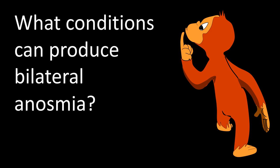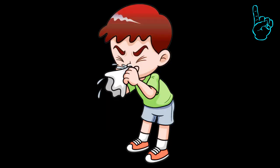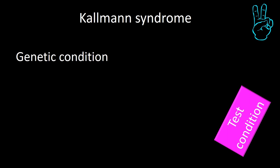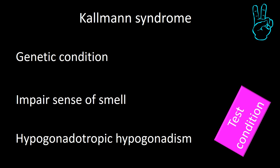Bilateral anosmia has many causes. The most frequent cause is a cold, though during COVID epidemics, COVID will be the most common cause. The second is Kallmann syndrome — a genetic condition characterized by anosmia and hypogonadotropic hypogonadism. This combination is rare, so if you see it on a test and Kallmann syndrome is among the options, choose it.